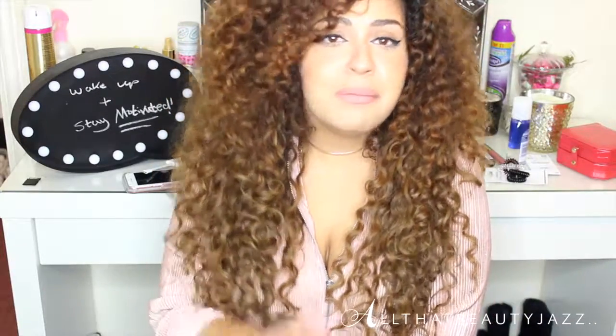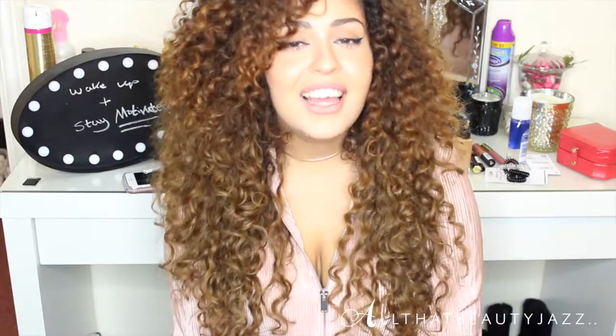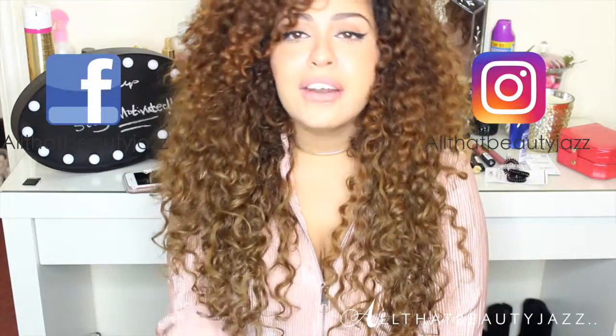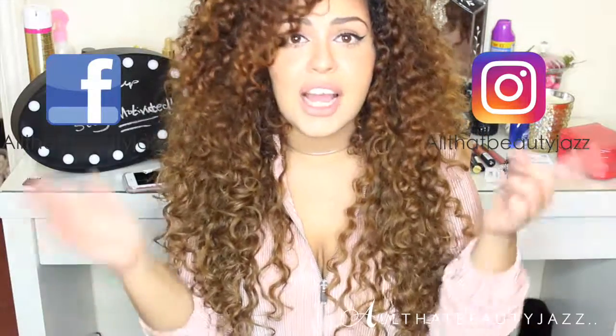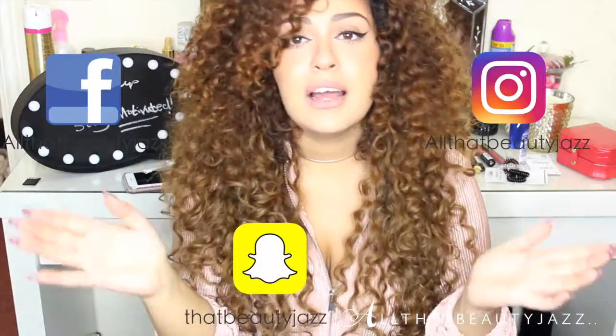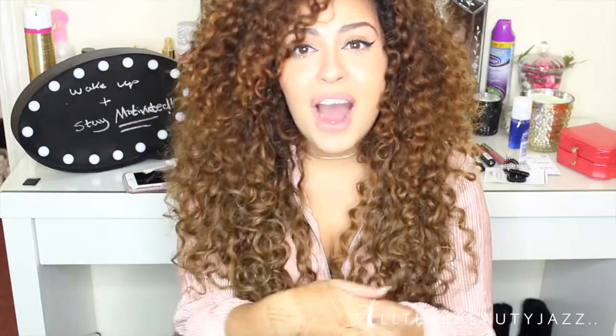I hope you've enjoyed this video! Please follow my social media — my Instagram is All That Beauty Jazz, my Facebook is linked here, and my Snapchat is That Beauty Jazz. Let me know what you'd like me to film next in the comments, and thank you so much for watching!